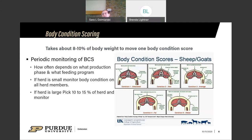This body condition scoring chart was developed for meat goats and sheep, but it's fairly similar for dairy goats. To get a really good idea of what the different scores look like in dairy goats, there's a great video developed by ADGA and UC Davis in collaboration — about 20 minutes long — with a link posted at the end of the presentation.